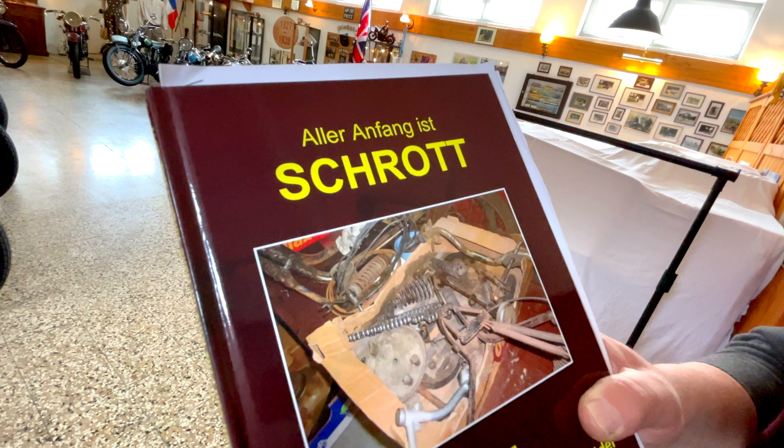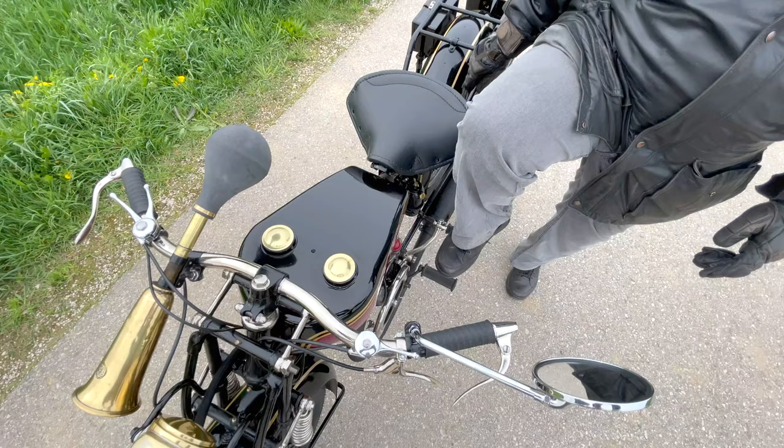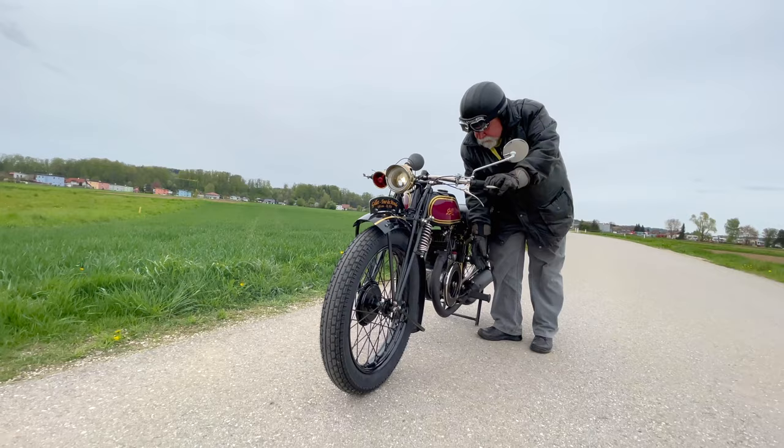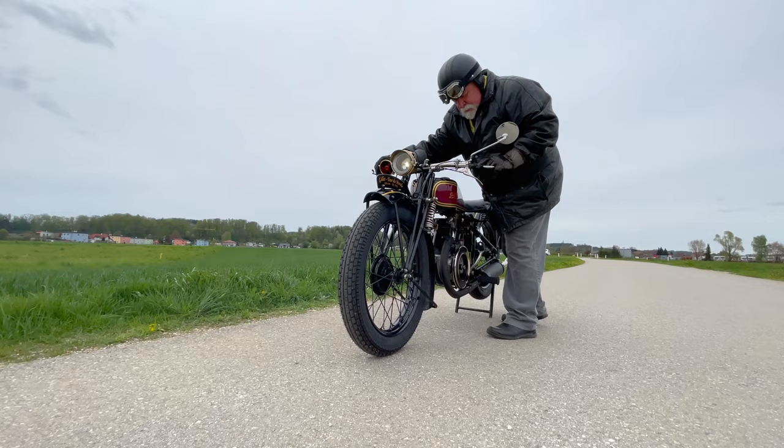Welcome to Road Rarities. Ich bin der Kurz-Fried aus Atman-Buchheim, ein Motorrad-Schrauber aus Leidenschaft.